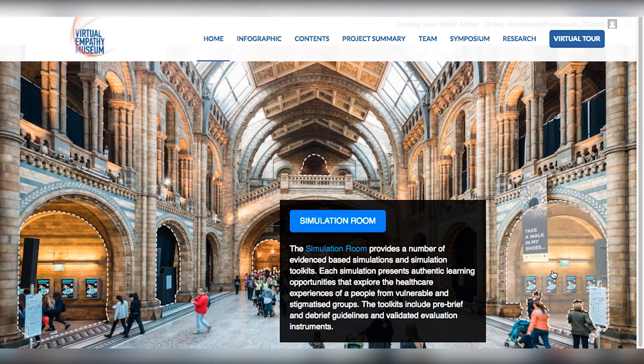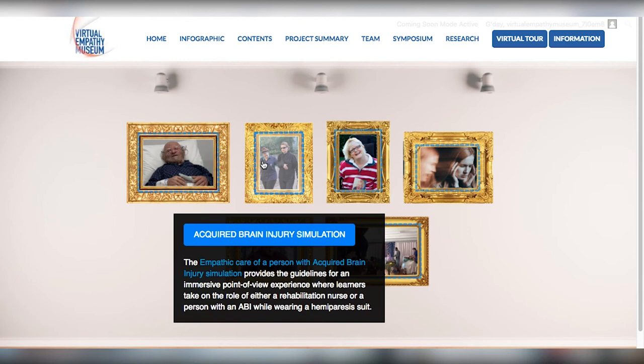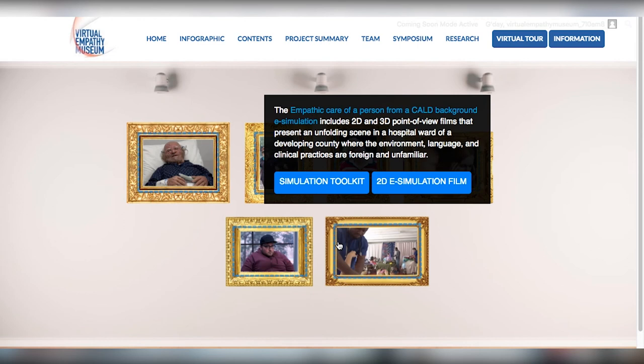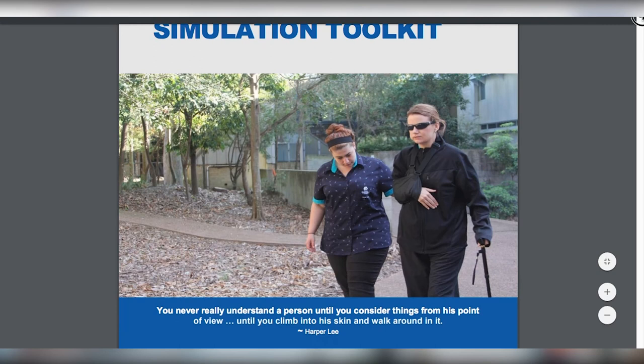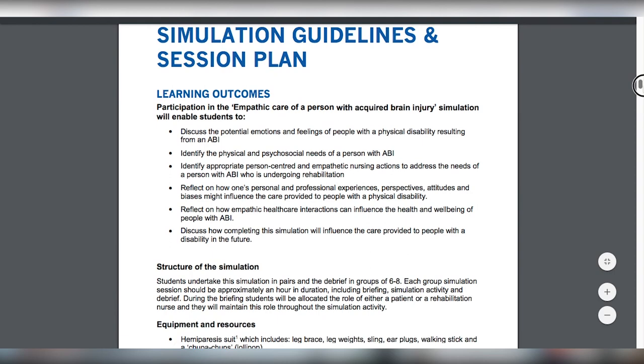In the left-hand side of the museum is the simulation room, where a number of evidence-based simulations and toolkits are provided. There are four e-simulations and two immersive simulations, each targeting people from vulnerable groups known to experience healthcare that is too often devoid of empathy. The simulations focus on empathic care of older people, those who have experienced an acquired brain injury or who have cerebral palsy, people who hear distressing voices, larger people and those from culturally and linguistically diverse backgrounds. The simulations allow learners to stand in the patient's shoes and see the world through their eyes, in order to gain new insights into their feelings, perspectives and needs.